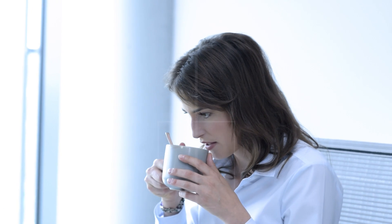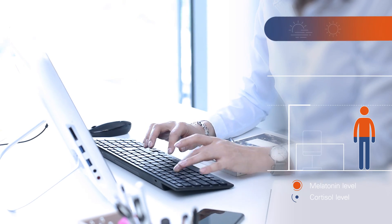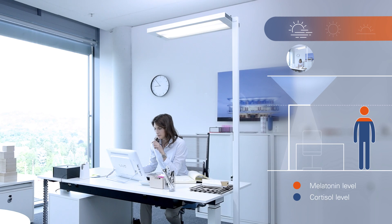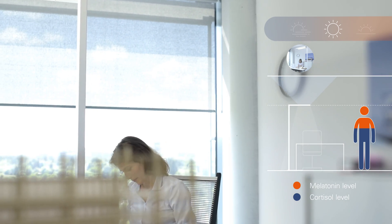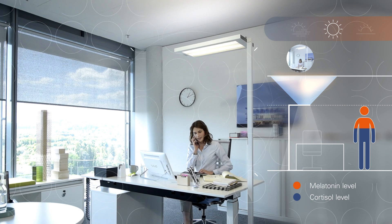The hormone cortisol is produced in the body in the mornings, programming the body for day mode. Pulse VTL supports this activity through stimulating cold-tone light and high illuminance levels. As cortisol decreases over the course of the day, good performance levels are still maintained around midday — Pulse VTL steers a neutral mixed light and the illuminance is reduced successively as the day progresses.